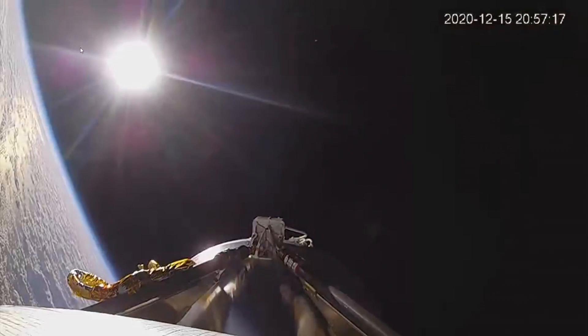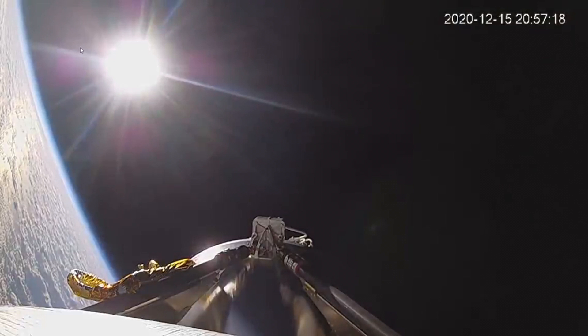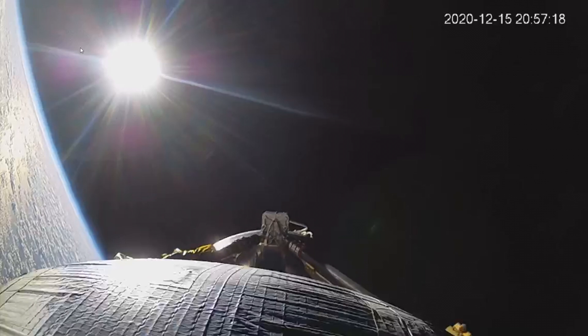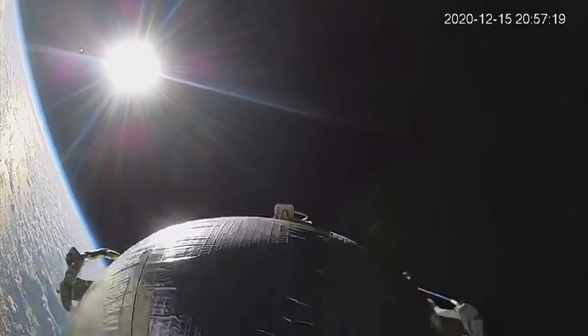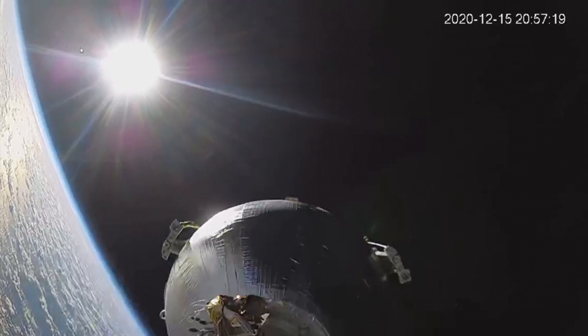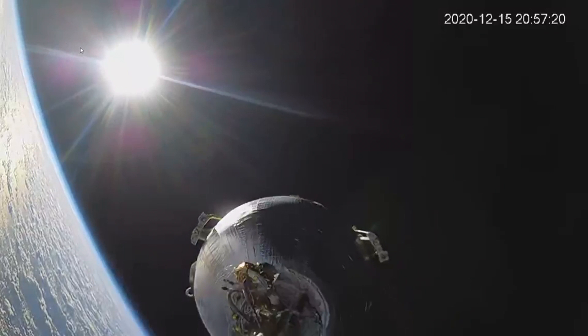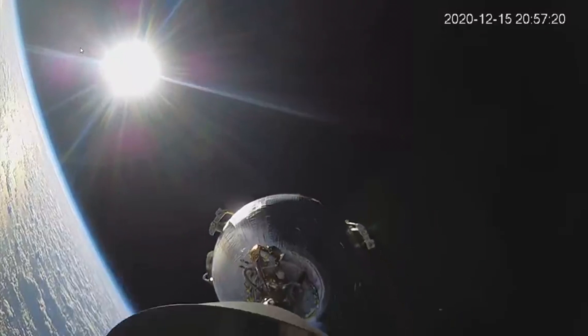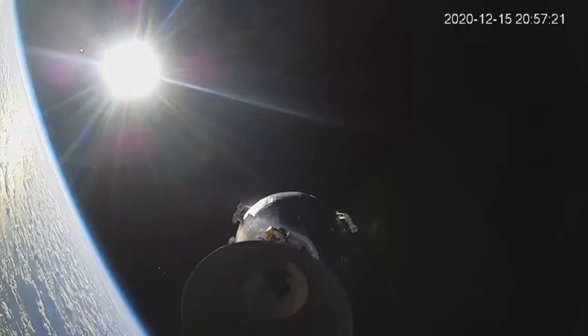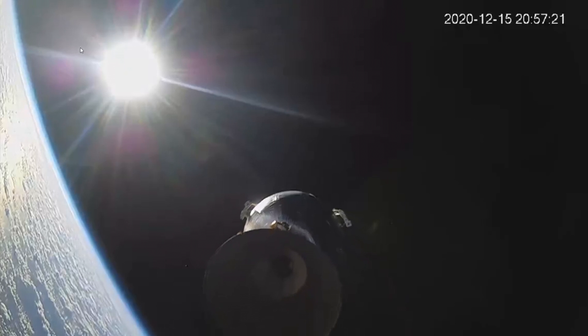I'm playing this in slow motion. That sphere right in front — notice how reflective it is. It doesn't have any insulation on it because it's the one containing the kerosene. Now the stage separation happens and this sphere has insulation on it — that one contains liquid oxygen. You'll see two sections protruding out of the side; those are supporting the thing inside the fairing. The engine comes into view, and I don't see anything complicated — it looks like a very simple pressure-fed engine, which would make sense with these large spherical tanks.